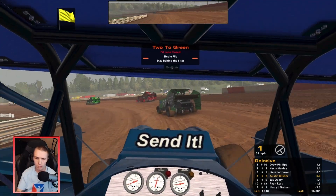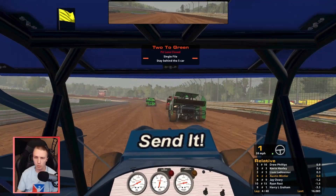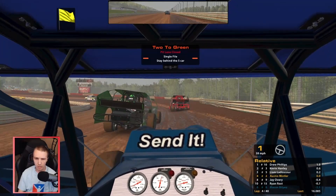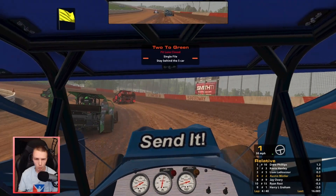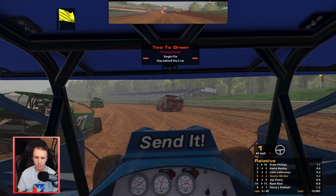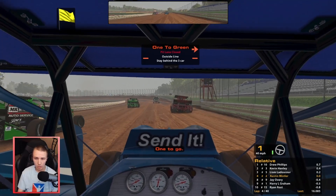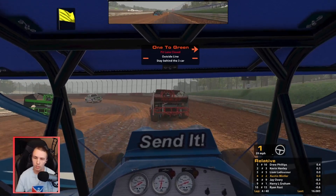I don't know if it's going to be single file or double file restarts - I honestly forgot if these big blocks are single or double file. If we're double file we'll be on the outside which is kind of unfortunate, but I think you can make either lane work right now. Is it single or double file restarts? We're on the outside. I know some are single file, some are double file. I think the 360s I did were single file, like that good race at Eldora a week or two ago.